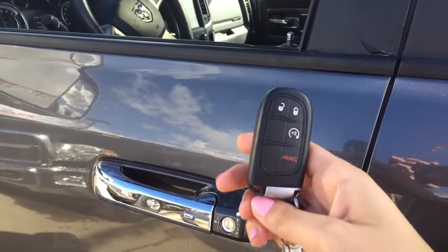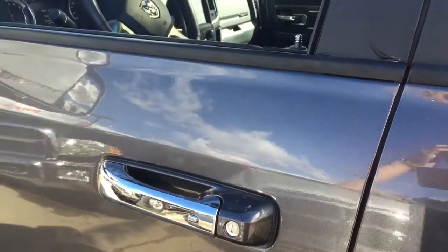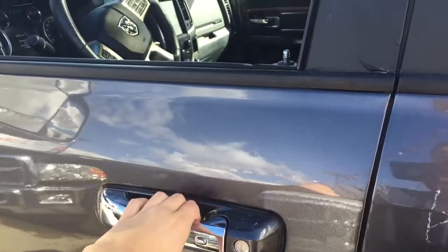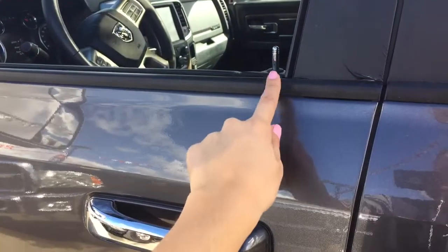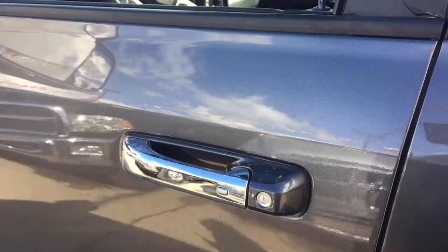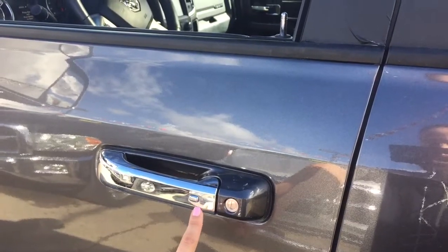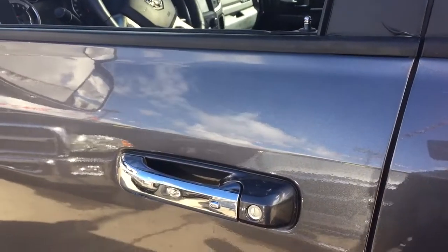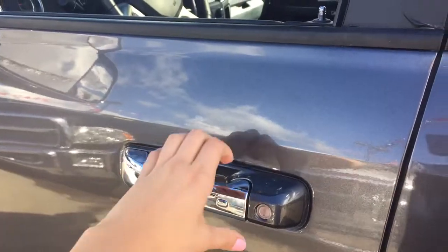A cool feature with this key fob — if you have it in your pocket and you don't want to take it out, come up to the truck and put your hand right behind the door handle here. It'll sense that you have the key on you and unlock the doors without you even taking it out of your pocket. To lock it, keep that key fob in your pocket, press that lock button here, and your doors are locked nice and easy.